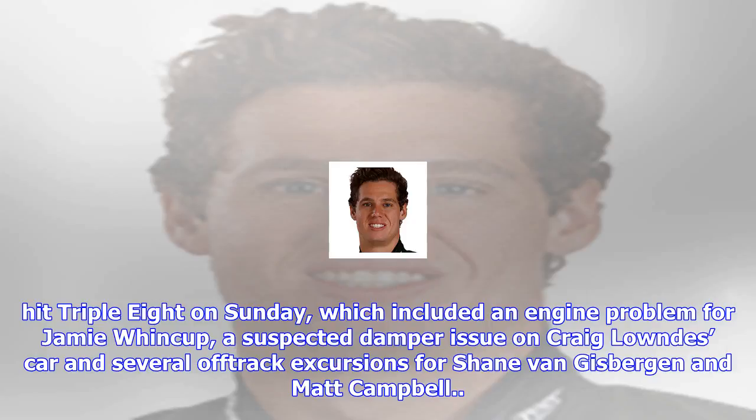The windscreen trouble was one of a number of issues to hit Triple Eight on Sunday, which included an engine problem for Jamie Whincup, a suspected damper issue on Craig Lowndes' car, and several off-track excursions for Shane van Gisbergen and Matt Campbell.